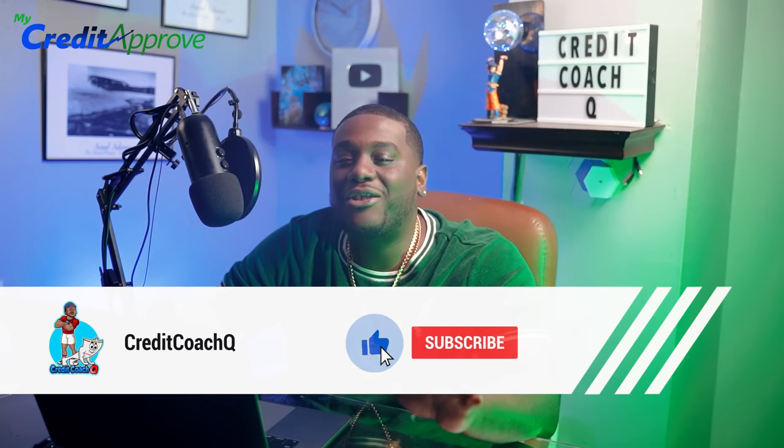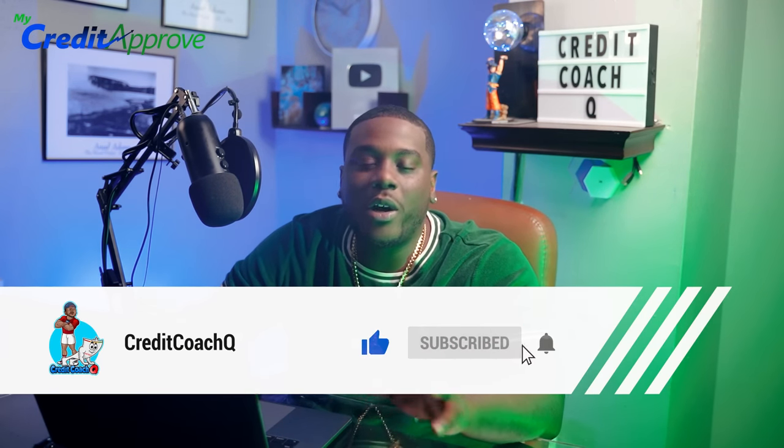If you're new to the channel, I'm super excited because I have a banger in today's video — we're going to talk about a $100,000 line of credit that you can get for your business. But before we get into it, please like and subscribe to the channel. It allows YouTube to push the content to a wider audience and helps us within their algorithm.